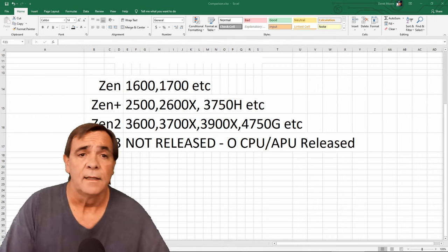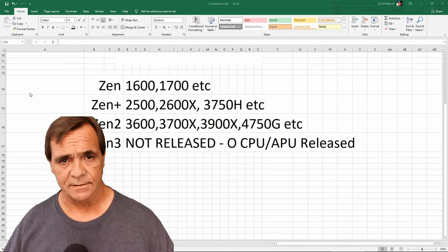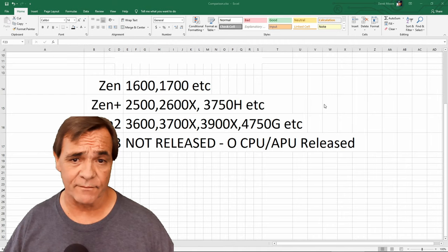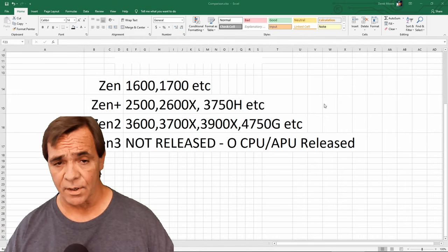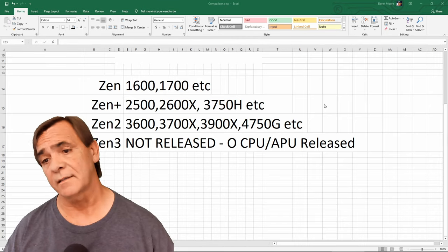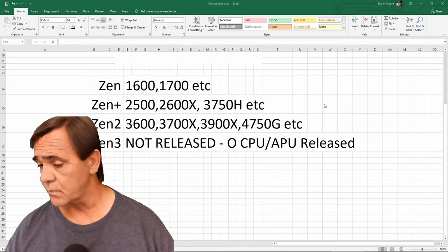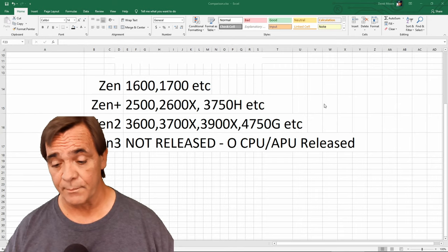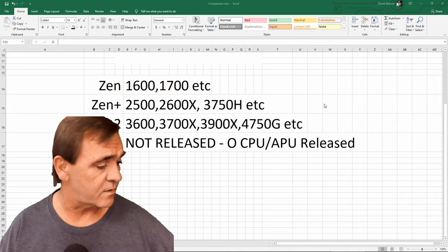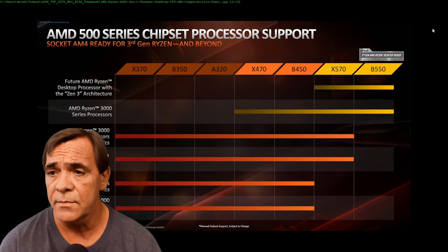We're covering CPU support. Zen 1 includes the Ryzen 2500, 2600X, and 3750H APUs. Zen 2 is current: 3600, 3700, 3800X, 3900X, 4750G, etc. Zen 3 is about to be released — this is August 2020 — so we don't technically have any Zen 3 CPUs or APUs released right now.